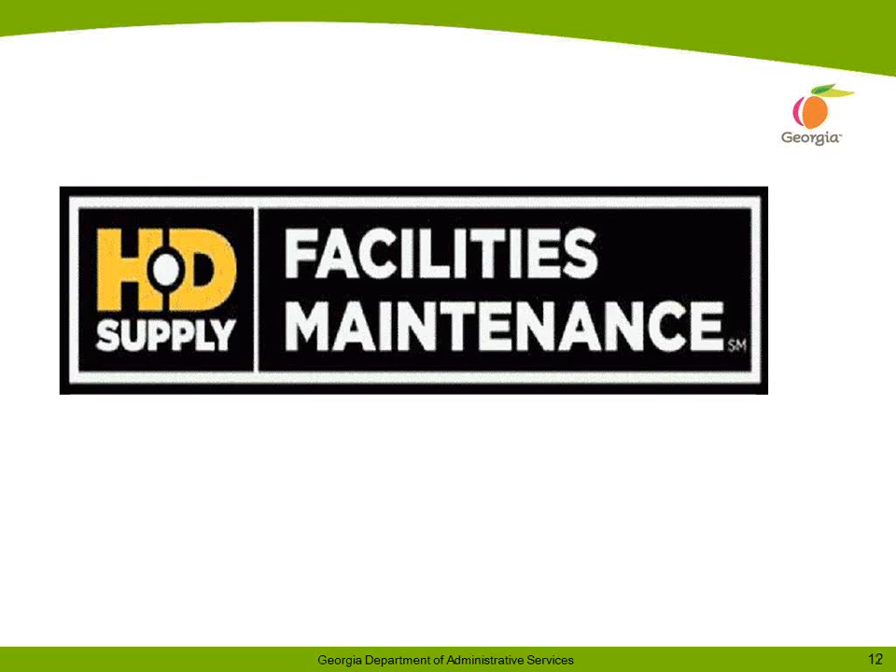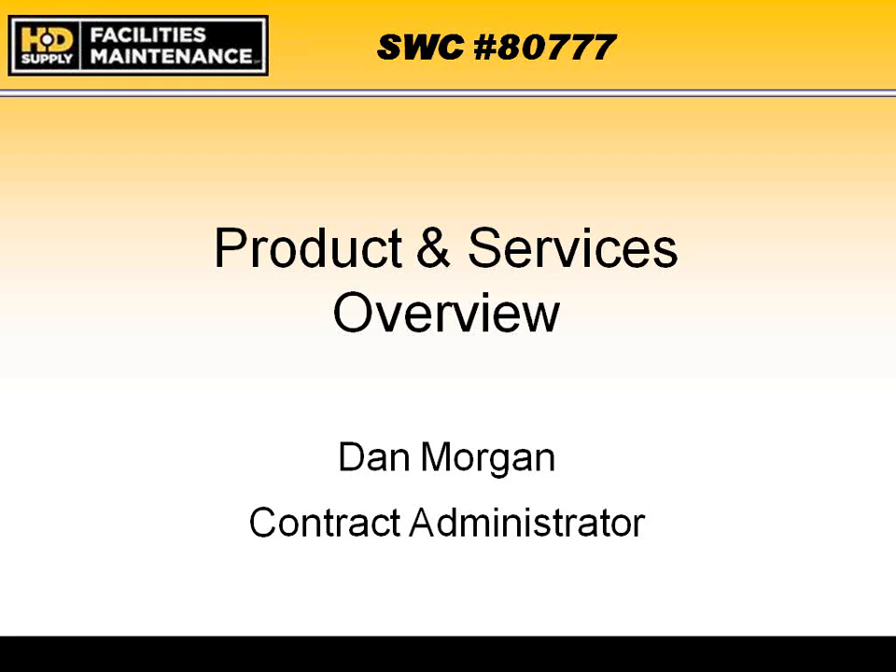I would like to take this time to introduce Mr. Dan Morgan of HD Supply. Mr. Morgan is currently the Senior National Account Manager for HD Supply. He has been in this position for four years. Prior to this position, Mr. Morgan was the General Manager for the U.S. Communities Program for HD Supply at Home Depot. He has an undergraduate degree in Computer Science and an MBA, and is also in the process of receiving his NIGP certification. Now let's welcome Mr. Dan Morgan.